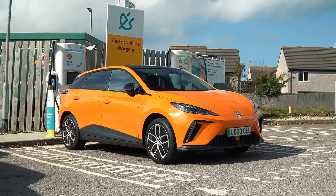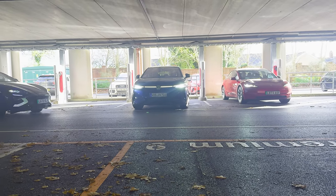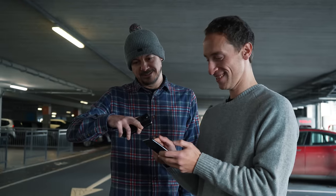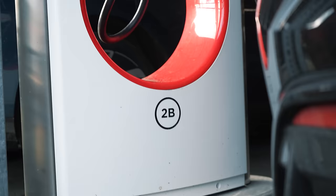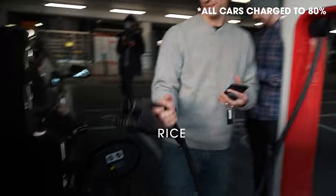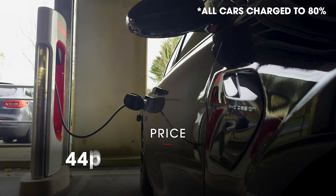Tesla might not have this advantage for much longer, because some Superchargers in the UK are now accepting non-Tesla EVs, including this one in Wales. The process of charging is a bit more complicated than if you were in a Tesla — you need to download an app, register, set up payment details — but from then it's a simple process. Will and I were paying 51 pence per kilowatt hour, a lot cheaper than most other public chargers, and we were getting very fast speeds.